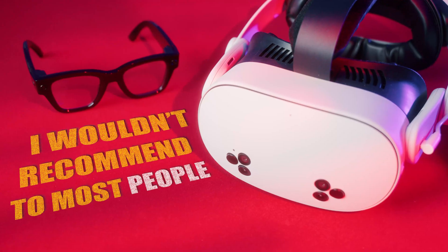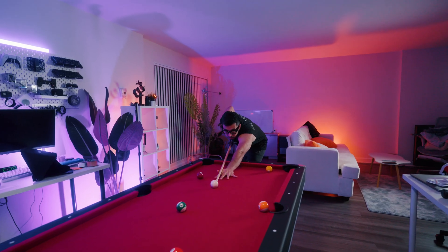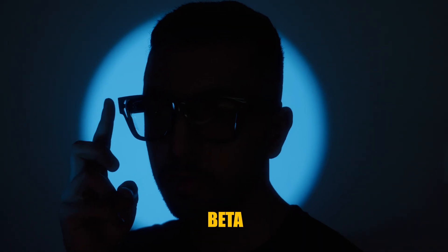But it's also something I wouldn't recommend to most people yet. In this video, I'm gonna show you how they look in real life, what the display actually feels like, what's good, what's annoying, and if this thing is worth the price of a flagship phone or if Meta just wants you to beta test the future for them. Let's see what these glasses actually are.